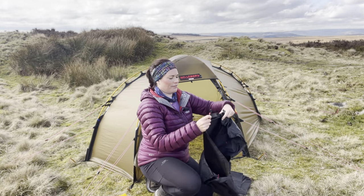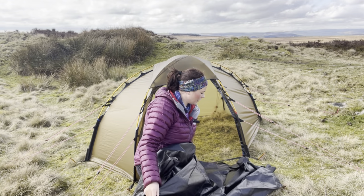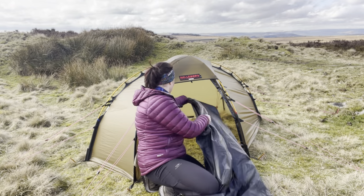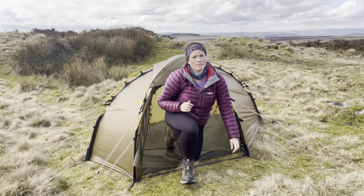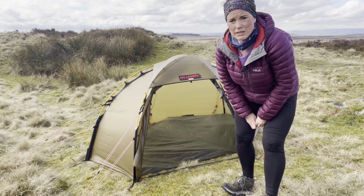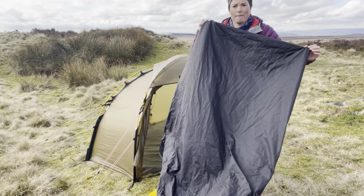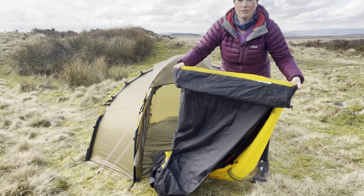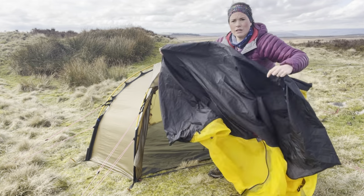I'm going to put the footprint in — shiny side up, wherever the logo is — inside here. A lot of people don't use footprints but I like to use one to give my tent a bit of added protection. As you can see with the Solo, the bucket-style bottom is really quite high up from the ground — it's that thick — so you've got a lot of protection from water if it starts to come down.